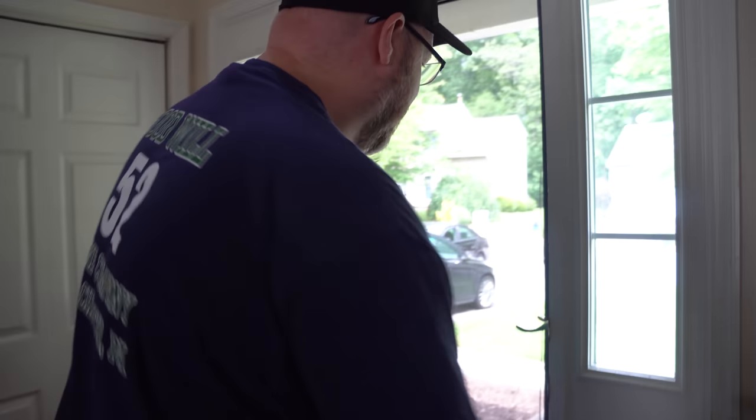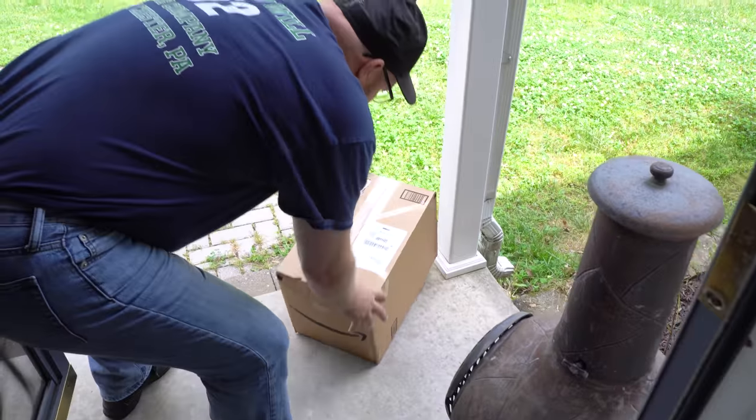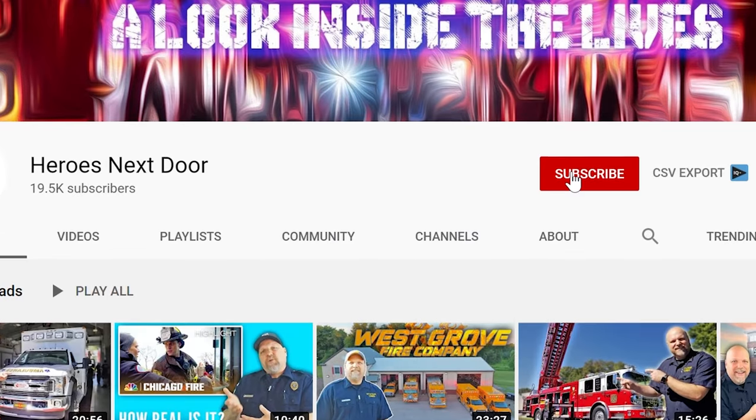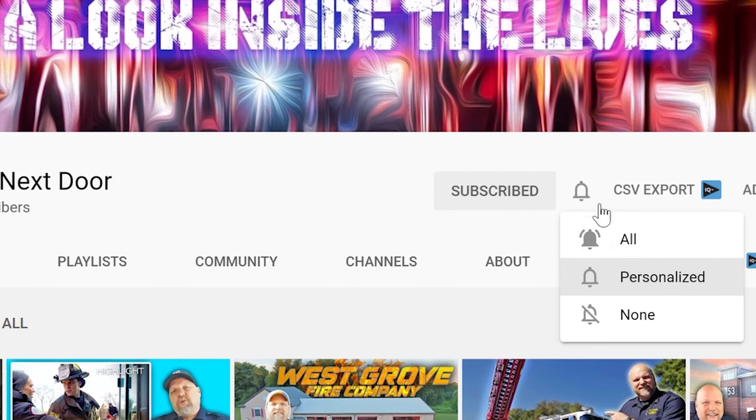I just heard the doorbell ring — I think that's our package. Sure enough, it's here two days later from Amazon. It's pretty crazy that it got here in two days. It was $26.09. Before I open this up, do us a favor — hit that subscribe button and the notification bell; we're trying to get to 50,000 subscribers in just a couple of months.